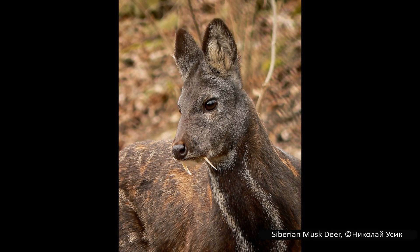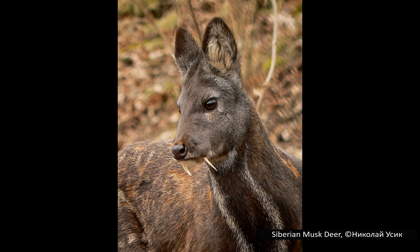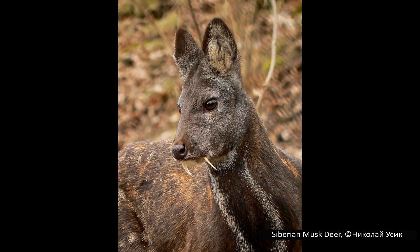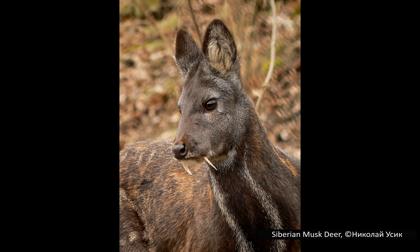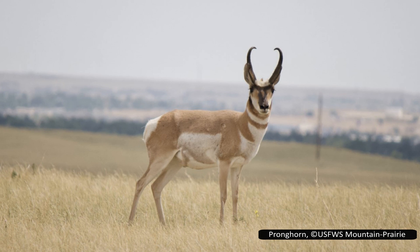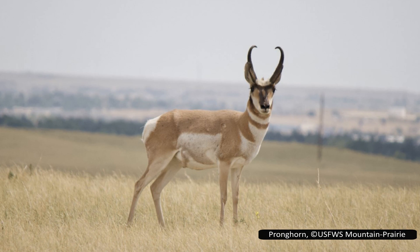Unfortunately, humans have also found uses for their musk gland, as the scents it releases are more penetrating and long-lasting than any other known substance. This has led to a lot of poaching and harvesting of musk deer, causing a severe decline in their populations and many of their species to become endangered. As interesting as musk deer undoubtedly are, it is time to turn to the subject of today's video.